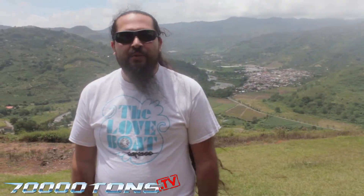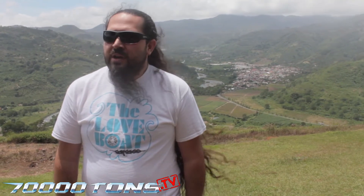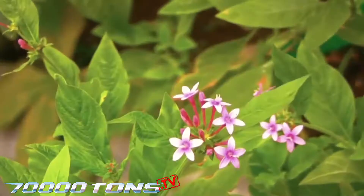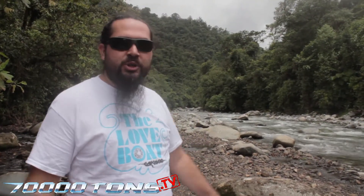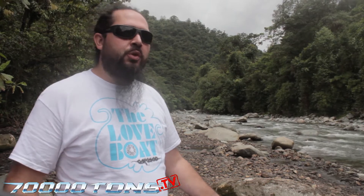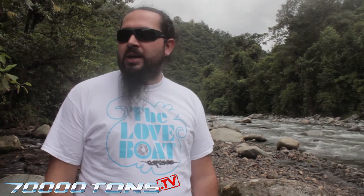Hi guys, this is Alejandro from Costa Rica. We are at 70,000 tons.tv. Tonight we're interviewing Michael Stanne from Dark Tranquility at their show in San Jose. But before that we wanted to show you a little bit of scenery from Costa Rica. Right now we are at the province of Cartago, in a place called Mirador Orozzi. We'll be traveling a little further down and see if we can find some nice places to show you. We are actually at Tappenti National Park. We have the river right here behind me — it's a very strong current. It offers walks among the forest, and it's very green and nature-wise. If you ever come down here, it's very recommended.